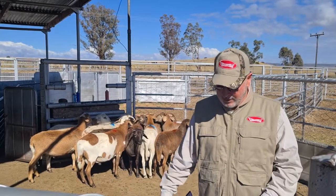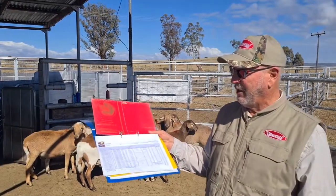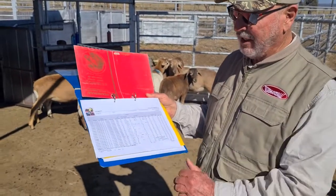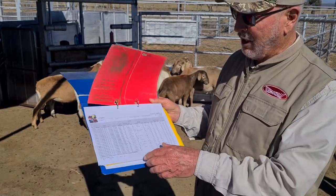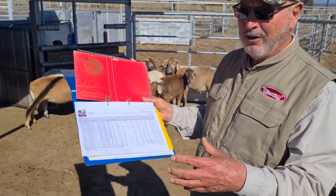As I say, that is what we were trying to do yesterday amongst all those rams. As we were going through them, every single ram — you can see here — our book is where we evaluate the ram. We've got their color firstly, we've got their weight, what each one weighed, which will be sent in so we can get indexes on that, very accurate. We've kept the different groups so that you compare apples with apples.